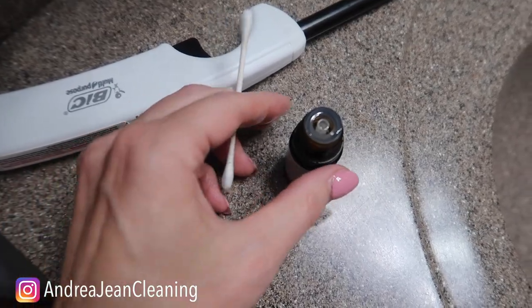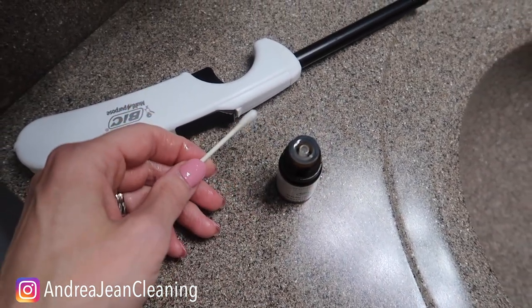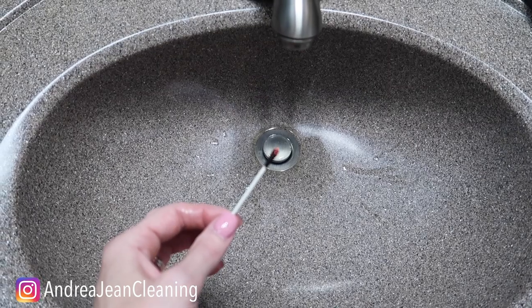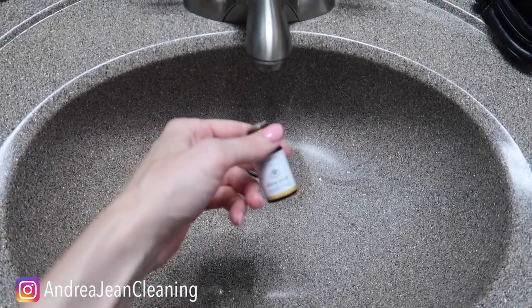If you want to take this hack to the next level, put a little essential oils on the end of your Q-tip or cotton swab and give it a good light, then blow it out. Not only does it smell like sulfur dioxide gas, but it also smells like amazing essential oils. People are really going to be confused.